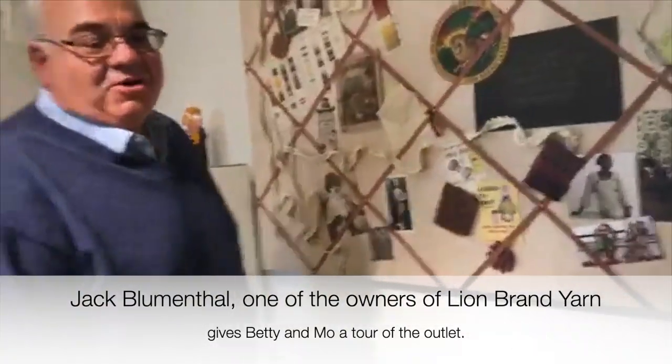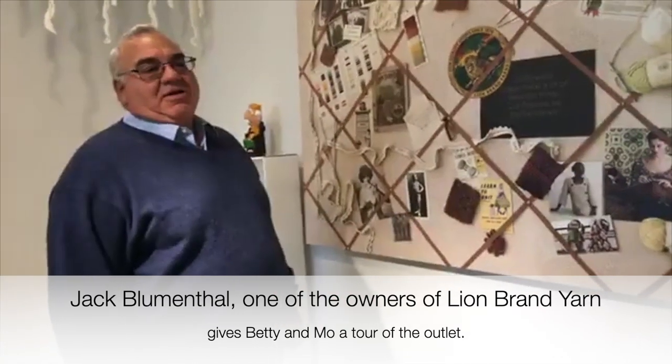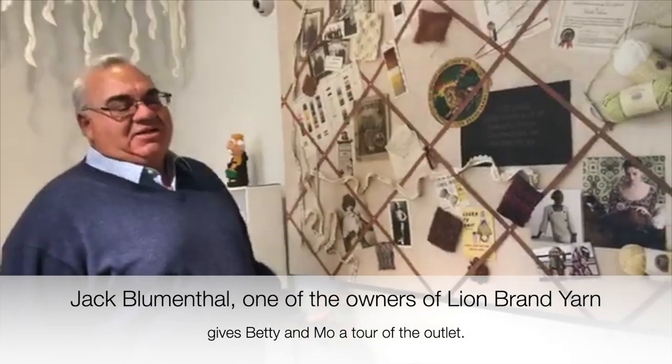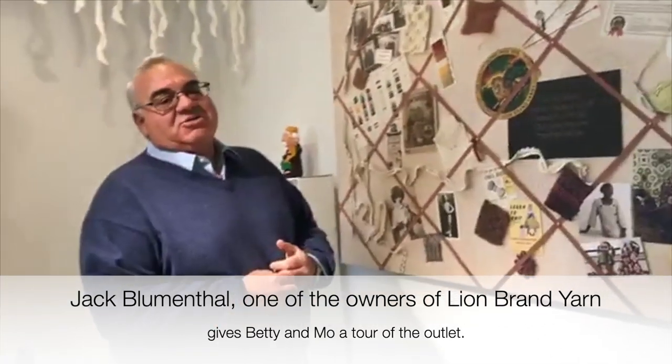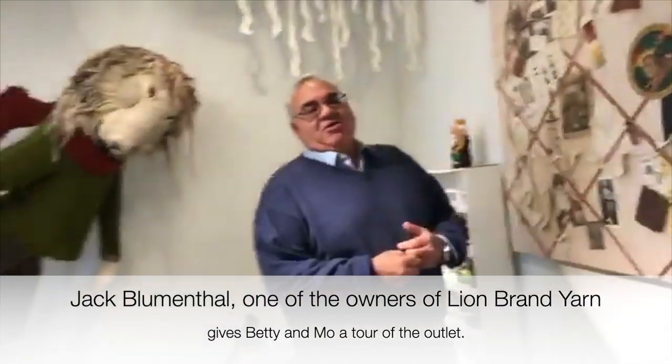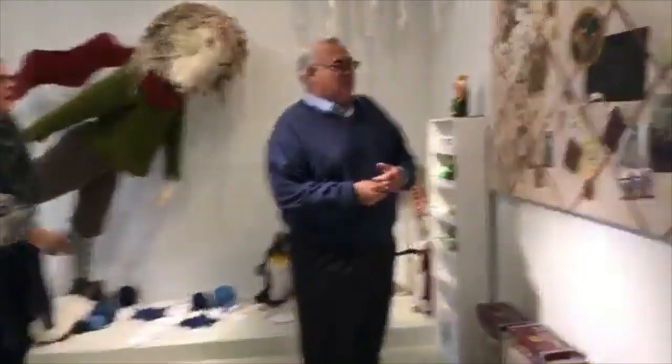Welcome to the Lion Brand Yarn outlet. The outlet's about seven or eight years old and what we have here is many, many discontinued one-of-a-kind items, closeouts, colors we no longer run. We started half off here in the store and go from there — it gets less and less.